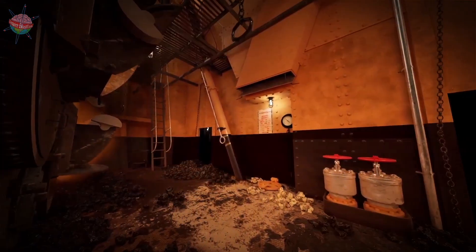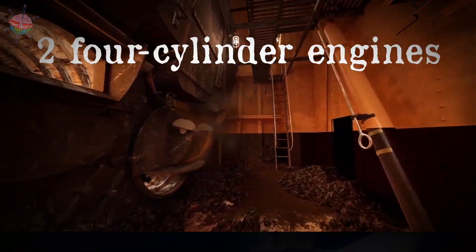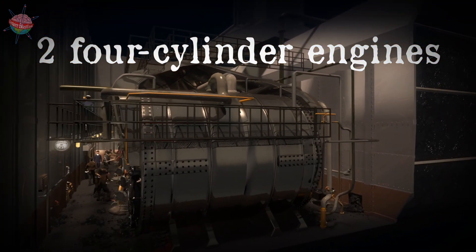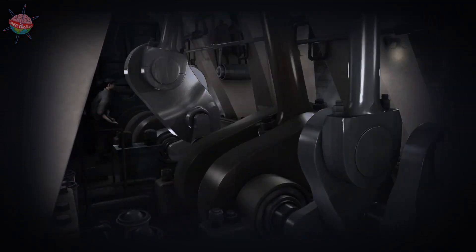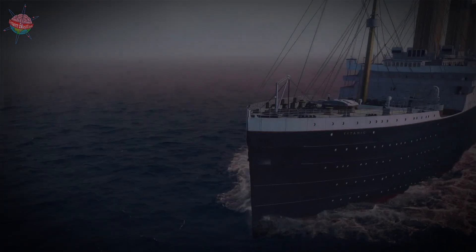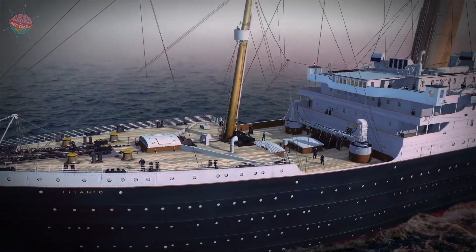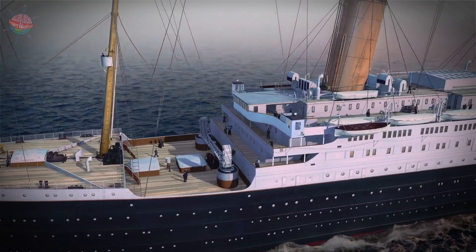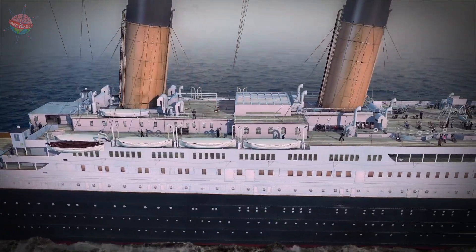The power plant of the Titanic consisted of 29 boilers, two four-cylinder steam engines and one steam turbine, which drove three bronze propellers — two three-bladed propellers on each side and a four-bladed propeller in the center. The turbines and steam engines had a combined output of 50,000 horsepower and produced a speed of over 22 knots, or 40 kilometers per hour.